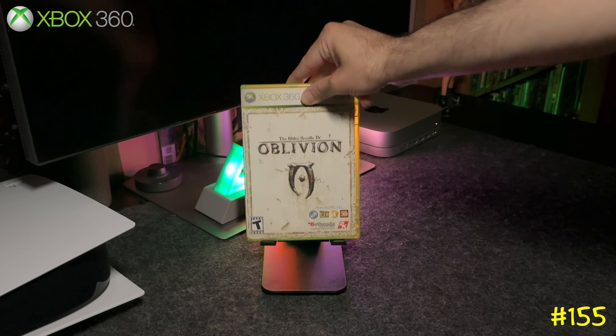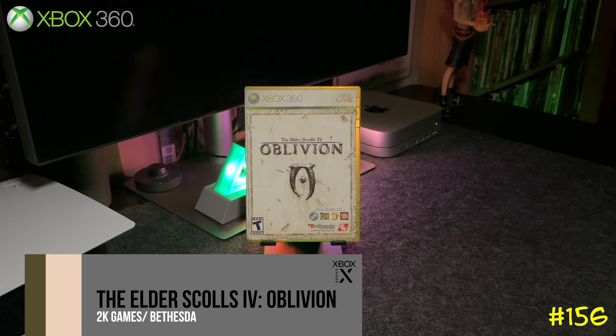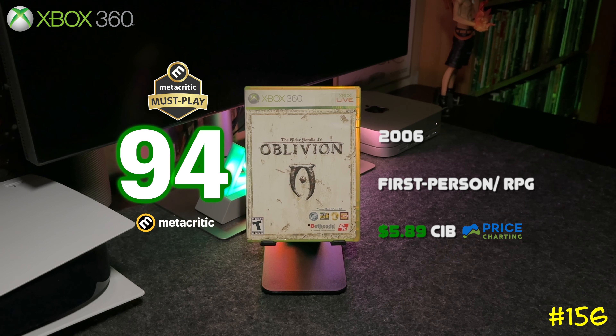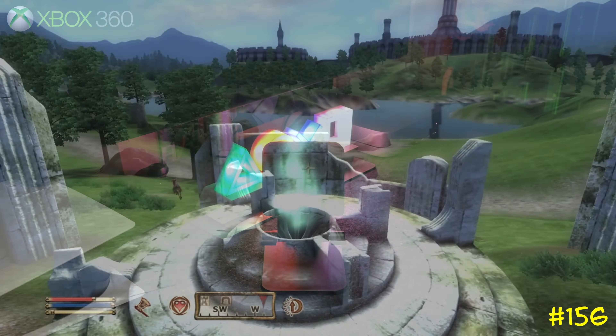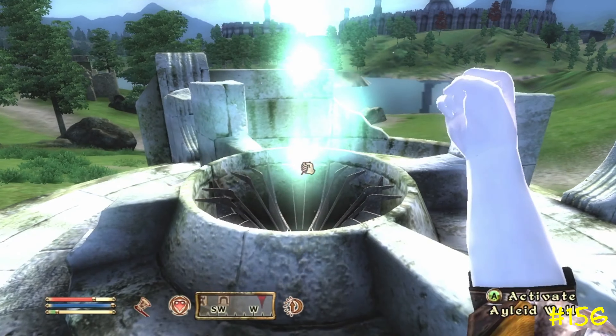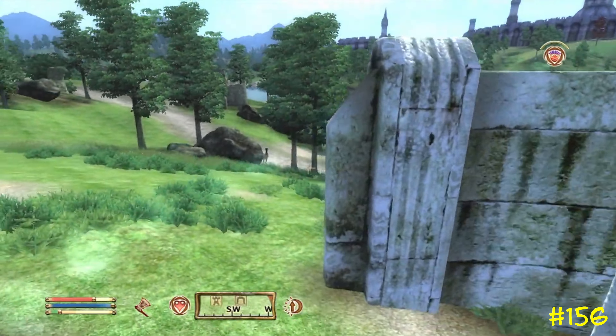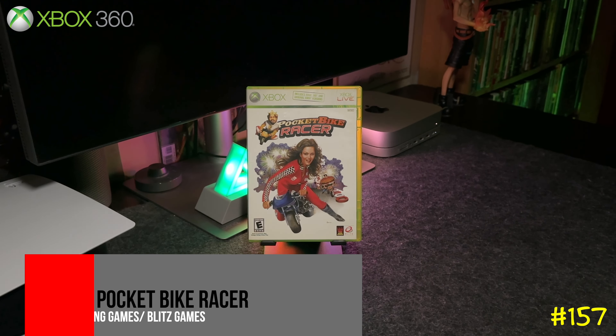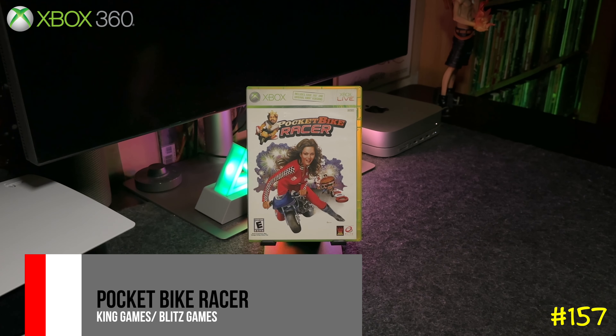Following that we got The Elder Scrolls IV: Oblivion by 2K Games and Bethesda. It's an RPG with a first-person view, backwards compatible on Series X. It was released in 2006 and is a Metacritic must-play.